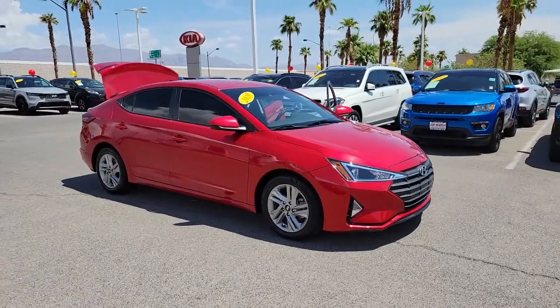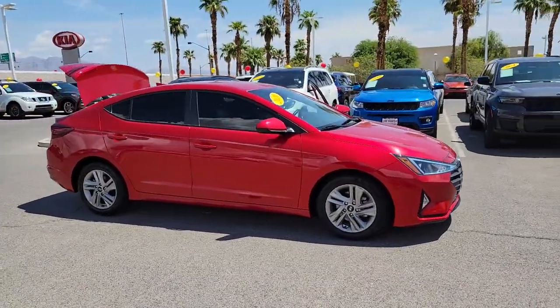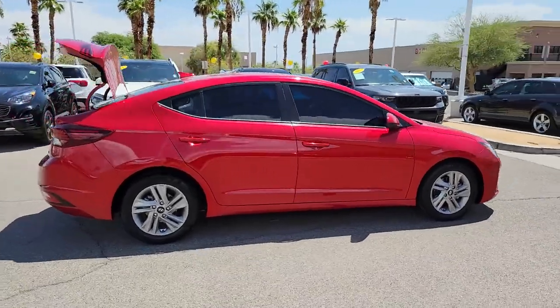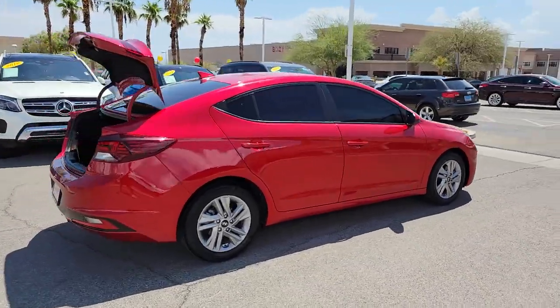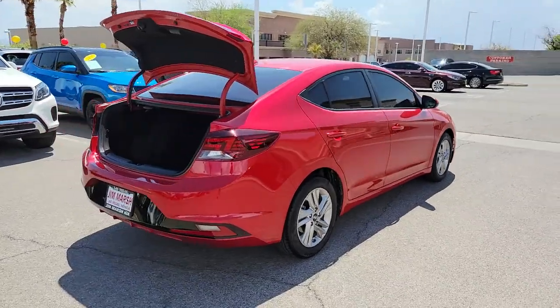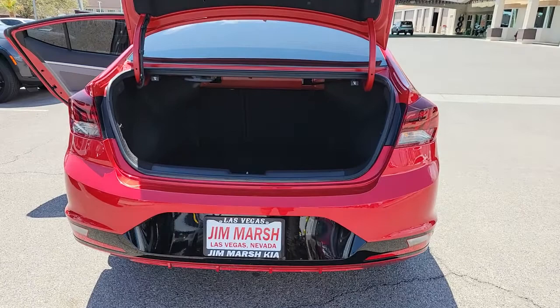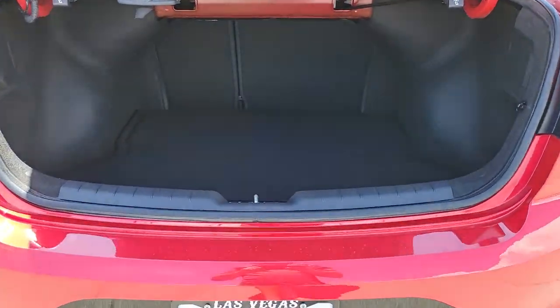Enjoy the view of this 2020 Hyundai Elantra. Make a fresh start every day in this modern, tech-savvy Elantra. With svelte styling, loads of driver-focused tech, fuel-efficient performance, and a suite of the latest safety features, this smart, compact sedan brings new energy to every drive.